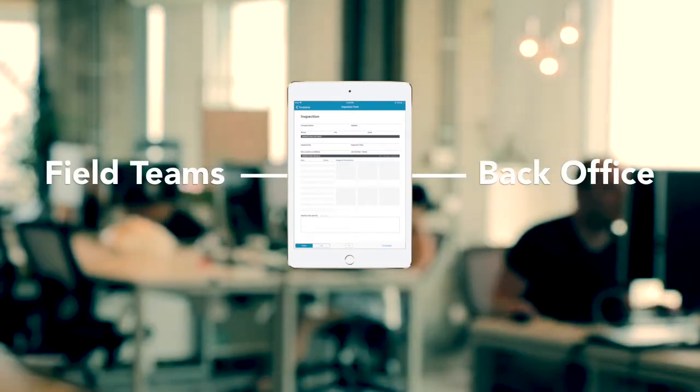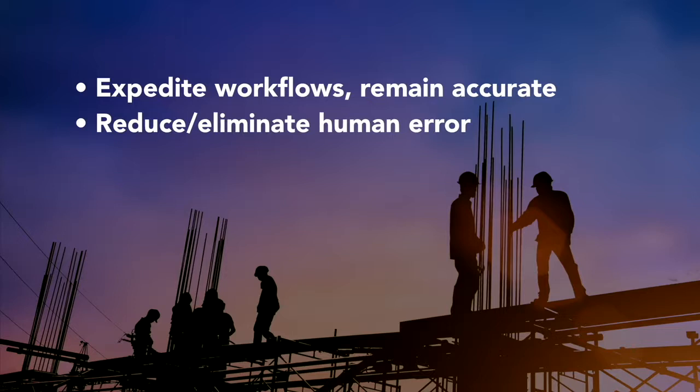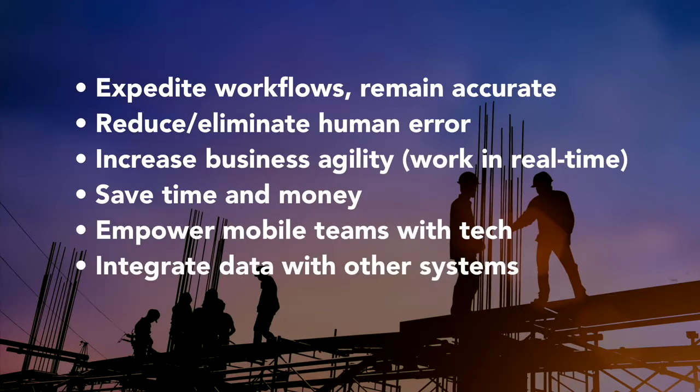By eliminating the gap between your mobile teams and back office workers using GoForms, your operation can expedite workflows without sacrificing accuracy, reduce opportunities for human error, create agile business decisions with real-time data, save significant time and money, empower mobile workers with innovative tech, and integrate data with other business systems.